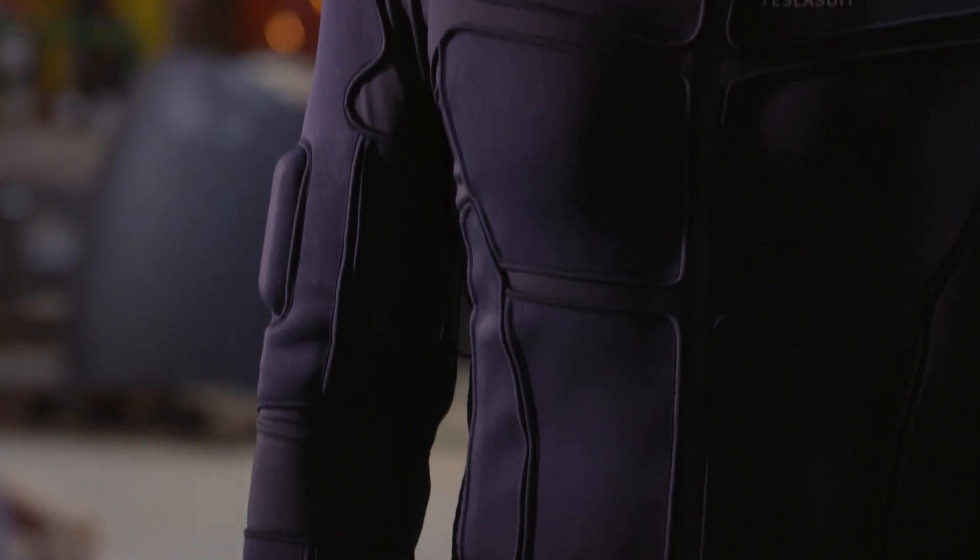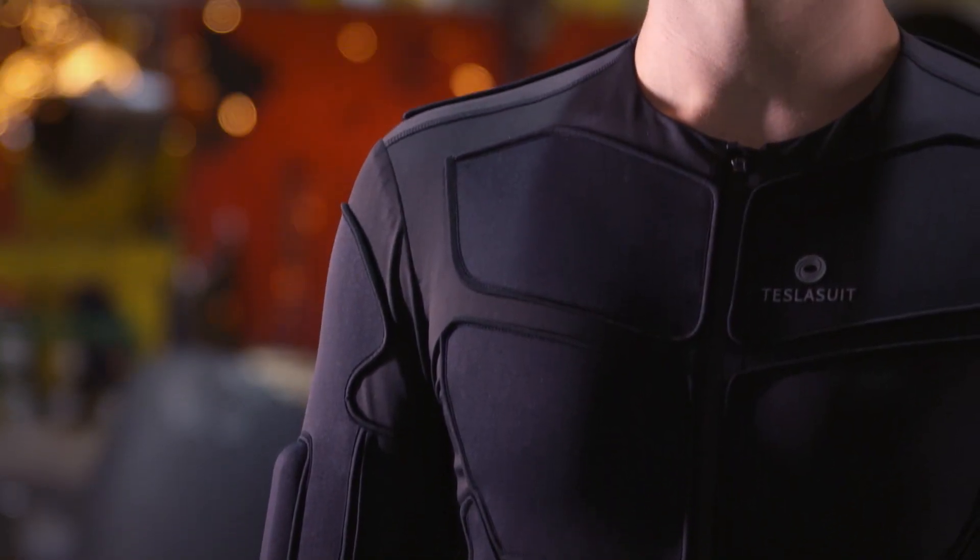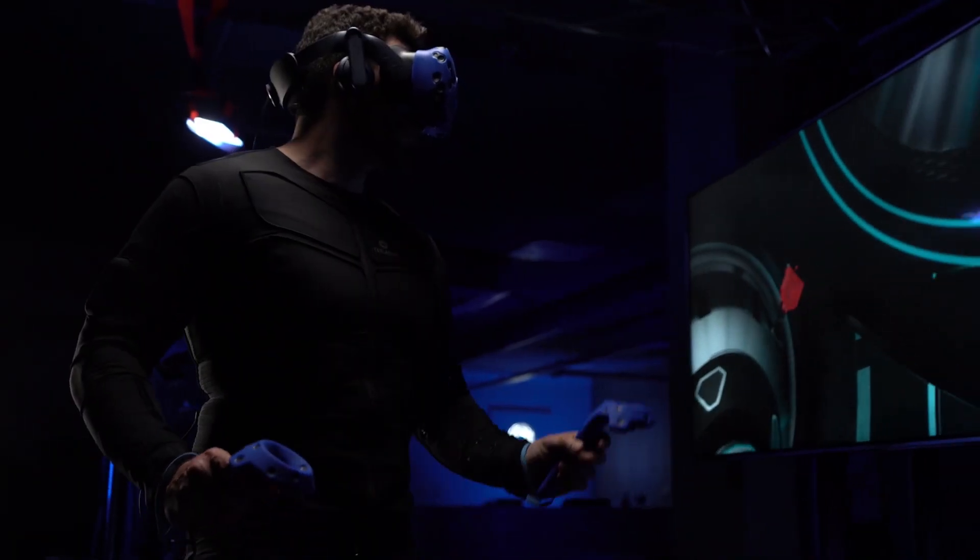TeslaSuit is a human-to-digital interface, the only of its kind. A powerful new tool for next-gen enterprise training solutions.